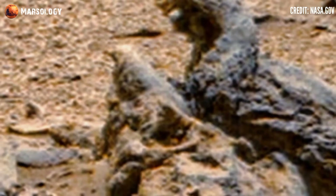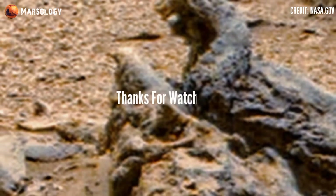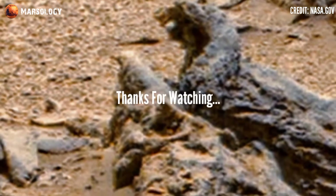subscribe to my YouTube channel and don't forget to share this video with your friends. Thanks for watching.